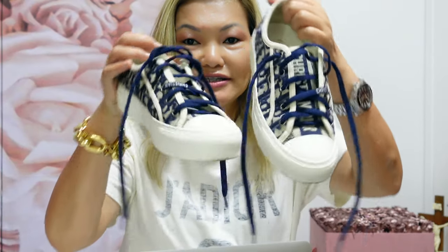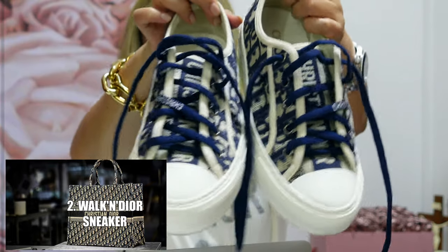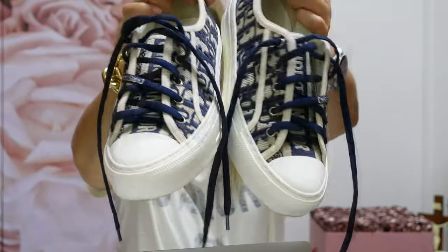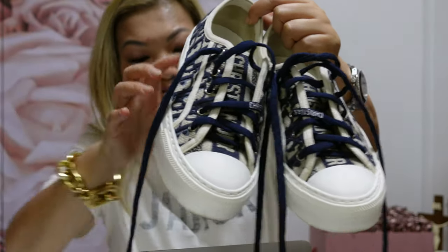The second item is the Walk in Dior Shoes in Blue Dior Oblique Embroidered Canvas. I also bought this in Dubai. It's a beautiful shoe and really stylish.